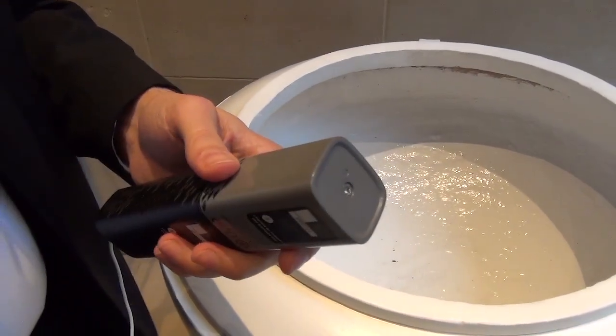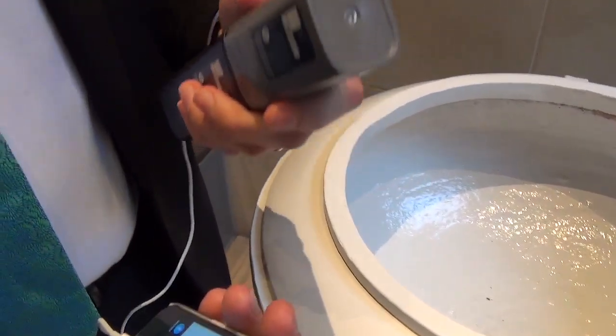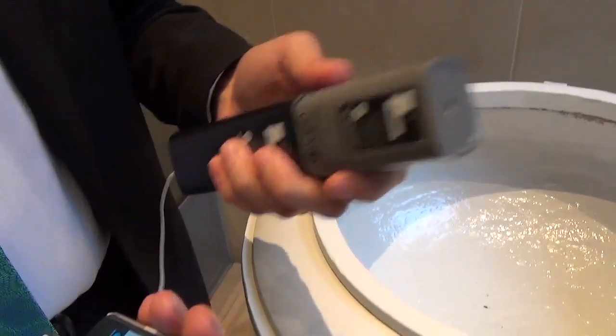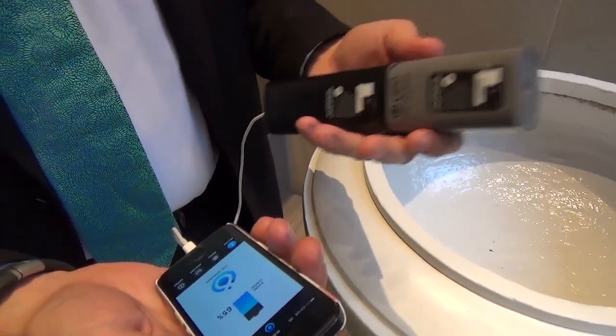And to swap the cartridge — does someone deliver you a replacement, or can you top it up yourself? You can. Typically you get it from someone who is actually delivering it to you, or you can go to a store which has it. The device knows where you are, so it can tell you where the nearest store is.